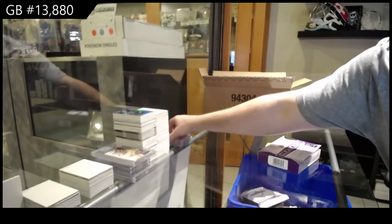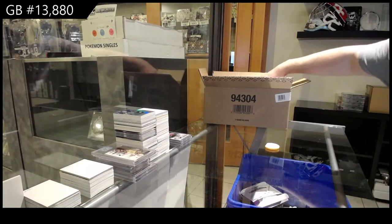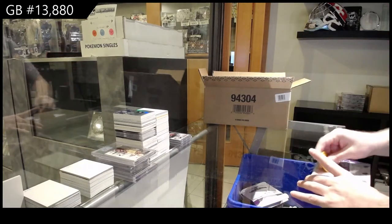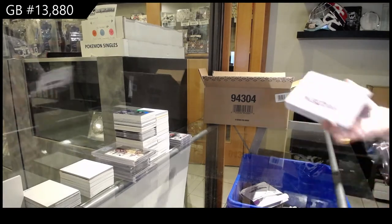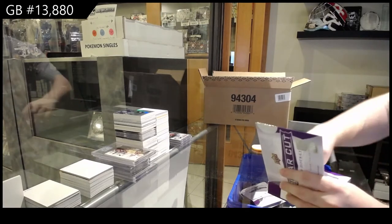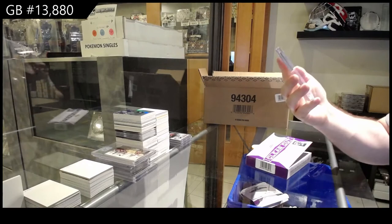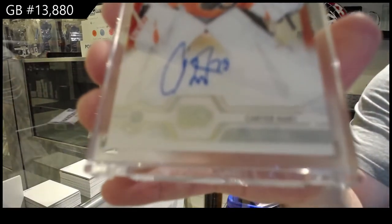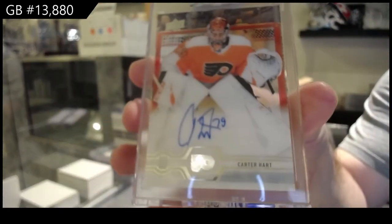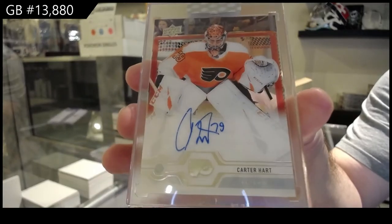The first one was Patty Kane, the second one was a retro Stone, and now the third one was an exclusive rookie. We are crushing this case. We've got for the Flyers, Carter Hart. Philadelphia Flyers, Carter Hart.